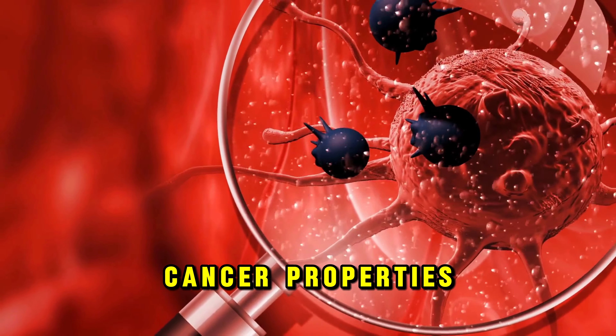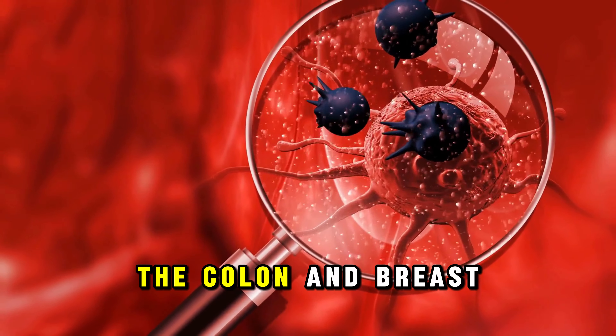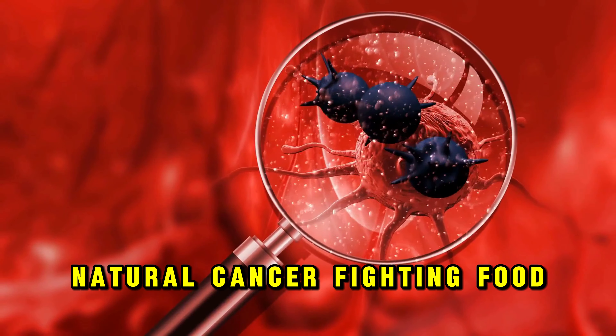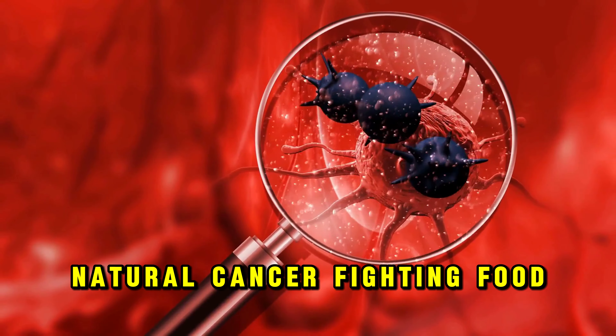Bone health is yet another area where cloves shine. Their manganese content is essential for bone formation and maintenance, enhancing mineral density in bones. Cloves also possess anti-inflammatory properties that make them an effective remedy for rheumatoid arthritis. And perhaps most profoundly, active compounds within cloves have been found to target and eliminate cancer cells in the colon and breast, showcasing their potential as a powerful natural cancer-fighting food.